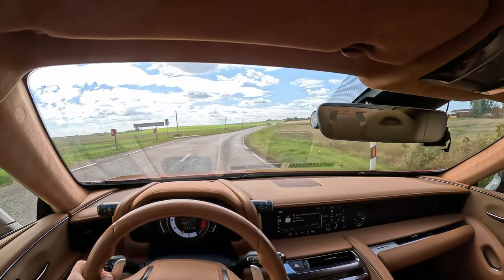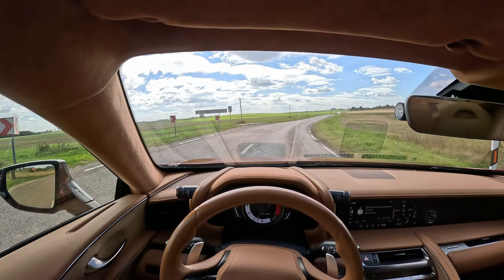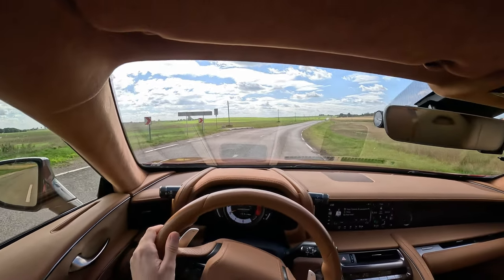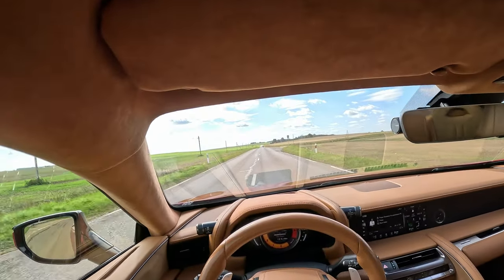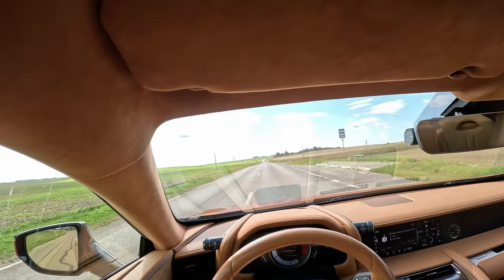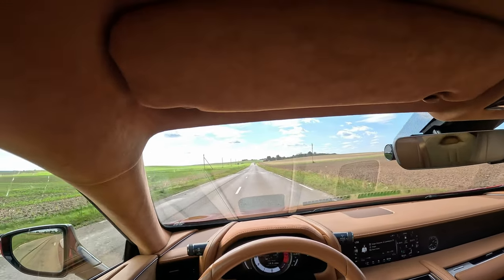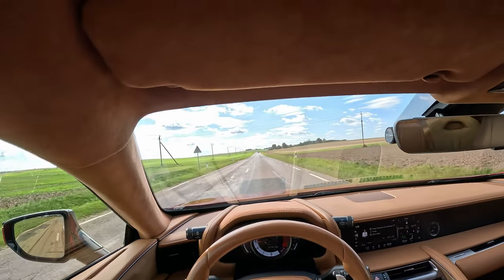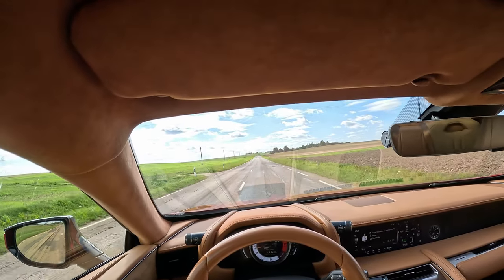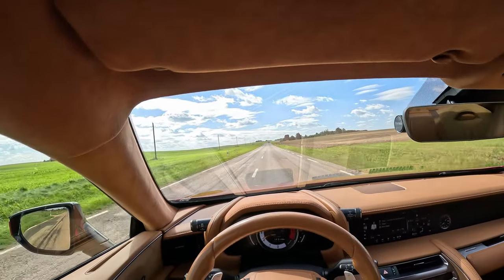I'm not a fan of launch control on non-Porsches because I don't want to break the car. It's the best thing in the world — the sound of this car. The videos don't do it justice; when we say the car is loud, it's loud — it's so loud.